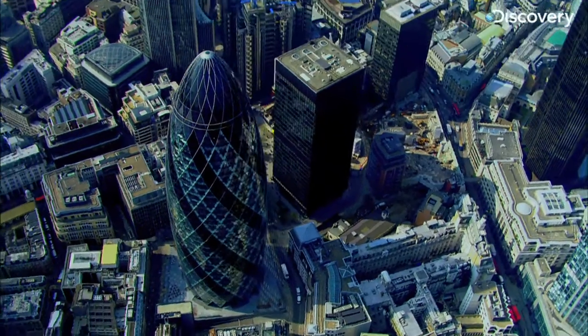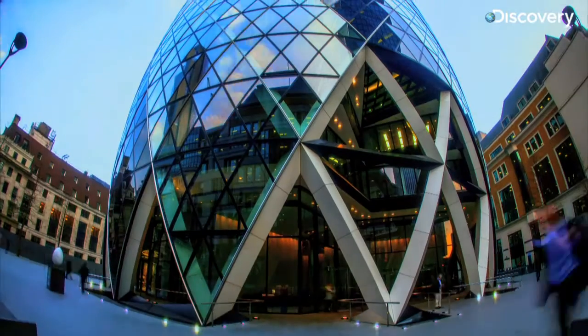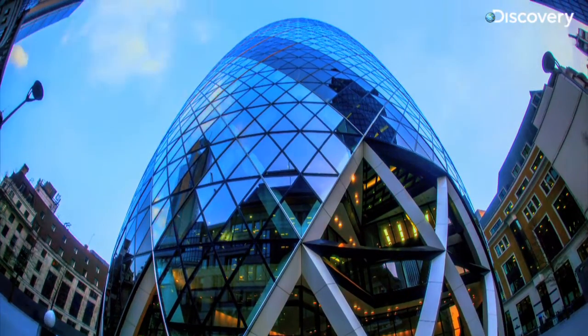Capturing massive buildings into a frame with everything around them is a challenge because they're so big, but it's also very rewarding if you get everything into perspective. They don't move, but everything else around them can move.